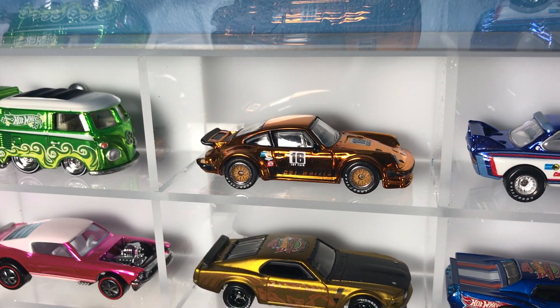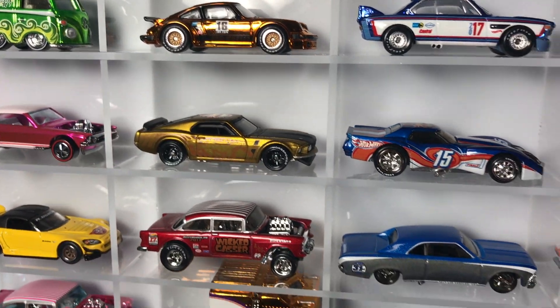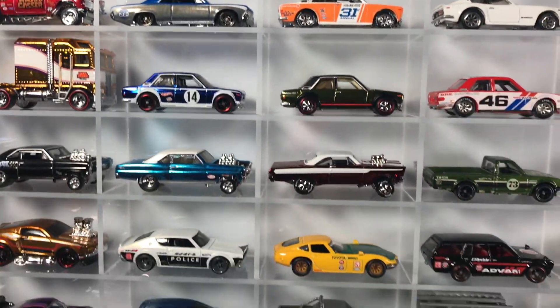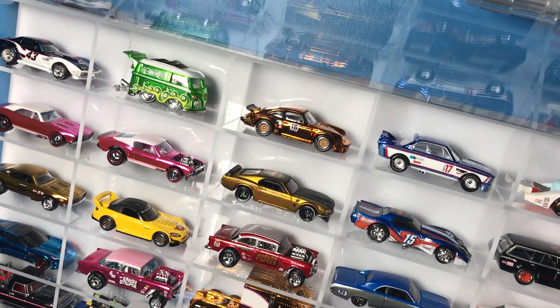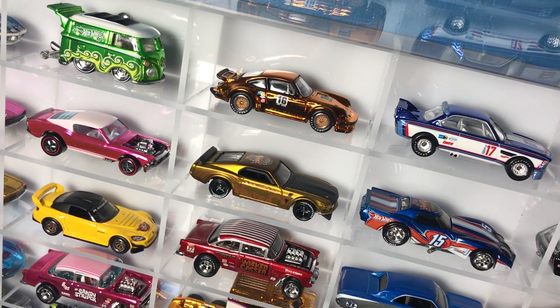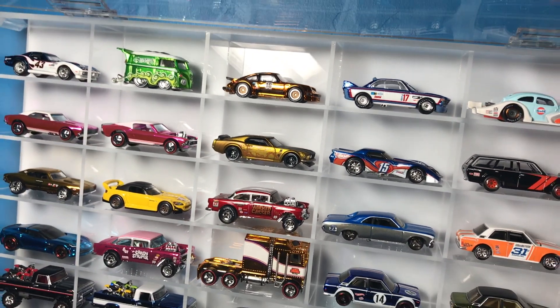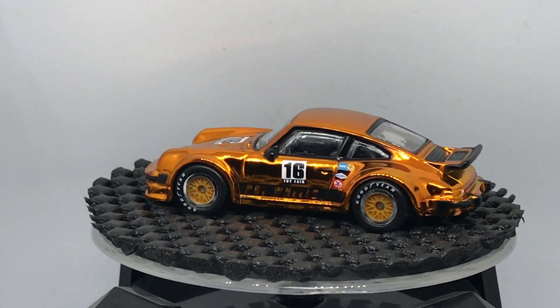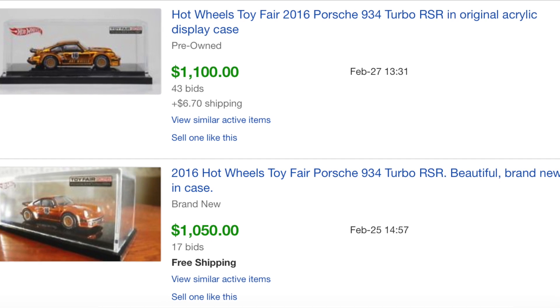I don't know how many models of mine have achieved that price, and I don't know if it'll continue to stay at that price or even go higher. But let's talk about toy fair models — I want to get your feedback on whether that model deserves to be a thousand dollars. Would you pay a thousand dollars for it? My guess is most of you won't. Let's break into the box and show my toy fair models. This is what a one thousand dollar Hot Wheels car looks like, at least according to the prices paid on eBay in the last week.